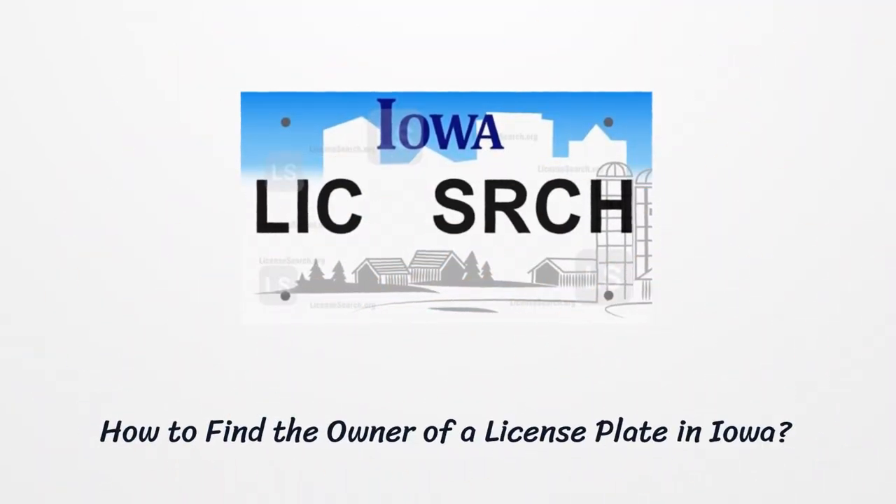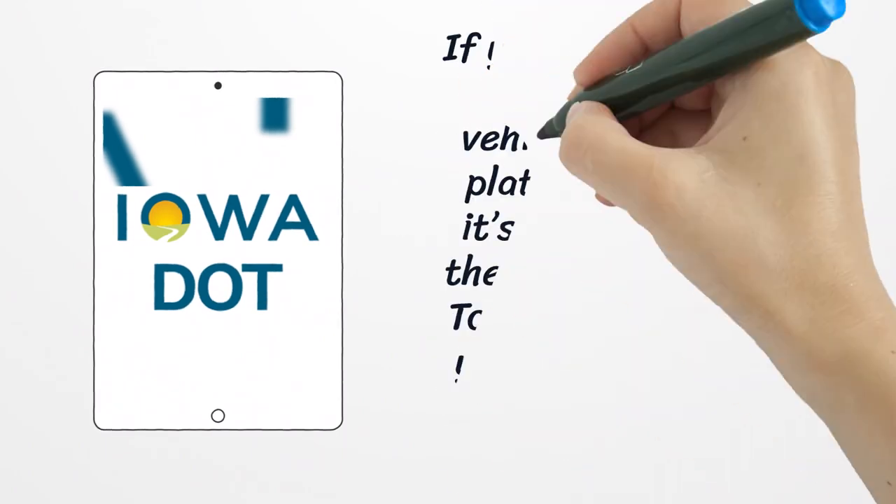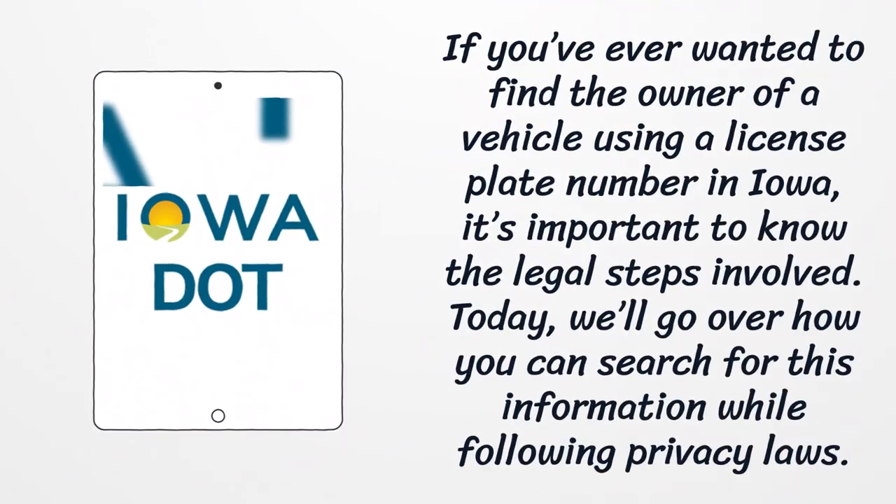How to find the owner of a license plate in Iowa. If you've ever wanted to find the owner of a vehicle using a license plate number in Iowa, it's important to know the legal steps involved. Today, we'll go over how you can search for this information while following privacy laws.